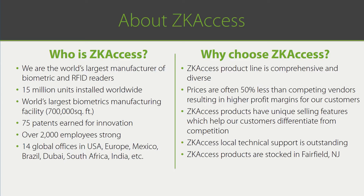Why choose ZK Access? The ZK Access product line is both comprehensive and diverse. Our prices are often 50% below our competitors, and our unique selling features will further differentiate you from your competitors. Our technical support is outstanding, and our products are conveniently stocked in New Jersey and by select stocking distributors. This gives you a tremendous competitive advantage — you can offer ZK Access products which match and exceed competitors' offerings while also saving your customers money.